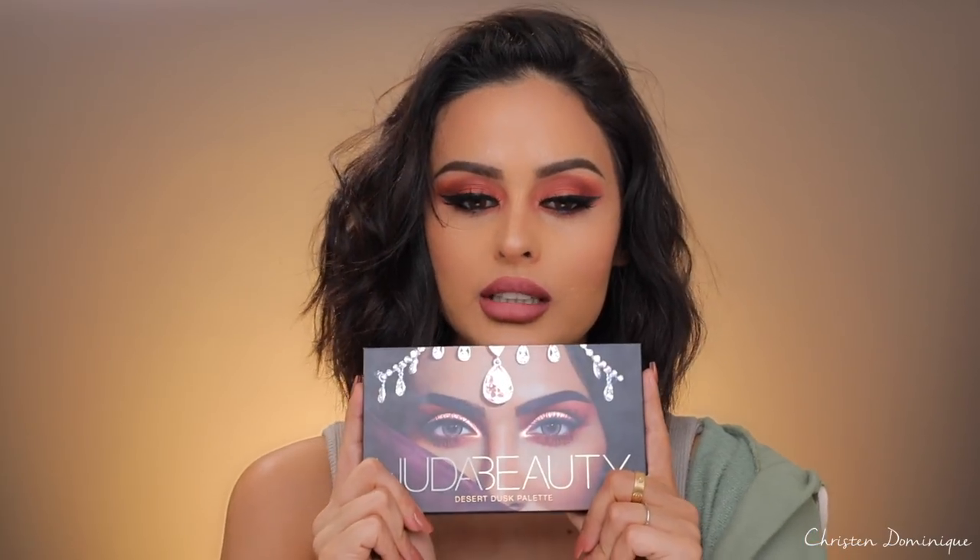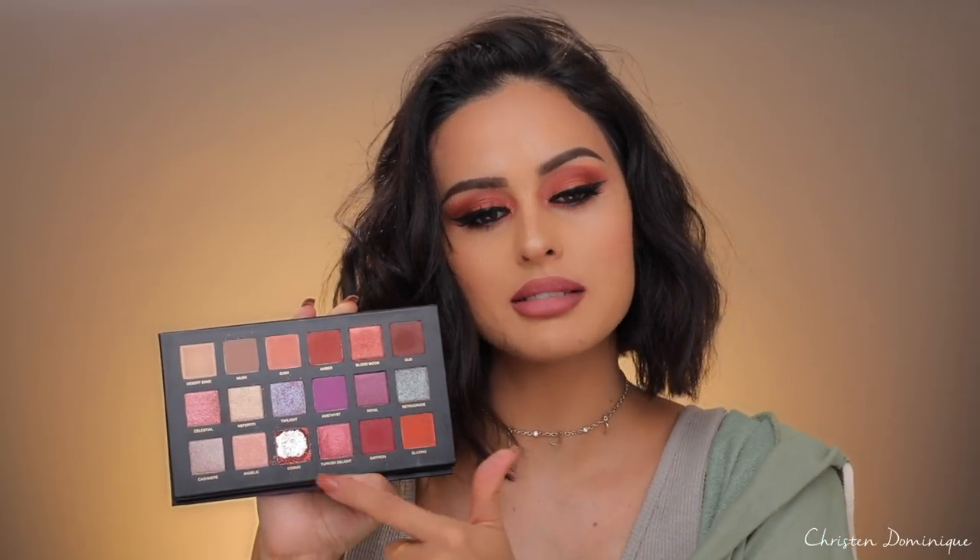I don't know when fall actually starts, but today is my fall. I just got my Huda Beauty palette in and it is so beautiful — look at this. Packaging is always amazing with Huda Beauty. This is my first actual Huda Beauty palette. She has a lot of warm colors in here that I absolutely love. Unfortunately, my Cosmo came in a little broken, but I still have some glitter around the edges and I'll make it work.